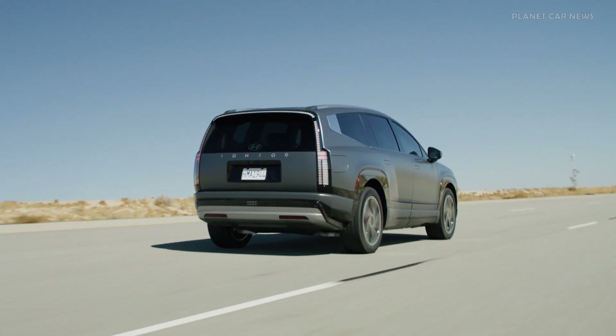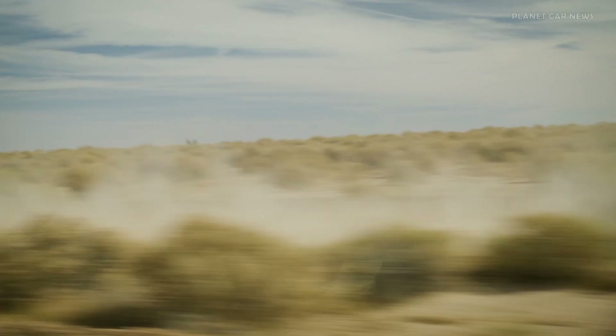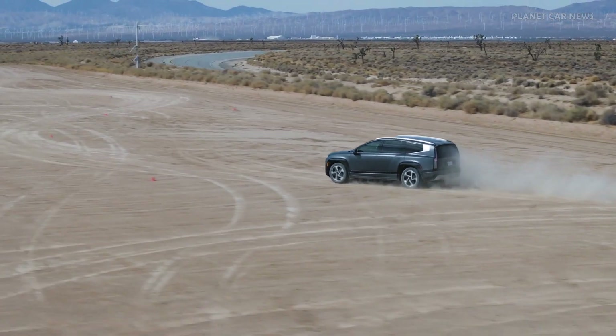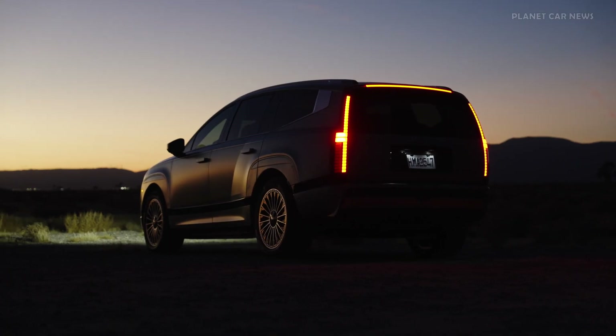Charging is both fast and convenient, with the ability to go from 10 to 80% in just 24 minutes using a 350 kW charger. The 400V–800V multi-charging capability and vehicle-to-load functionality further enhance its practicality, making EV ownership more accessible.